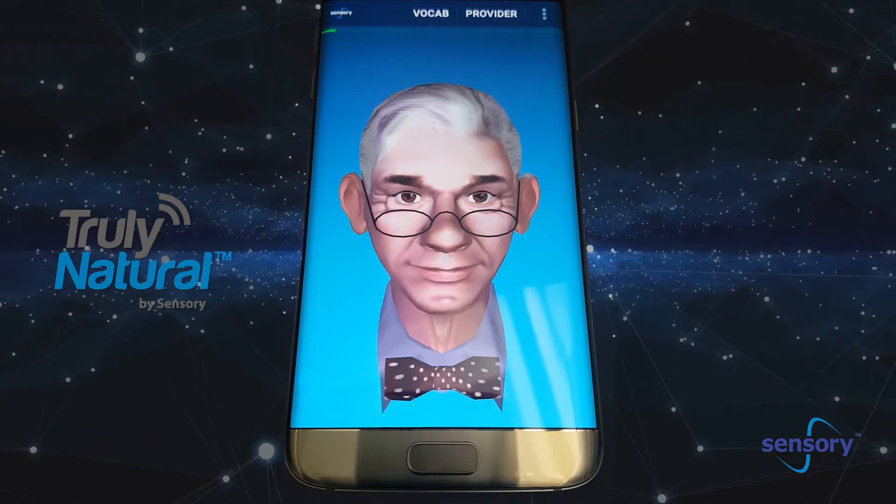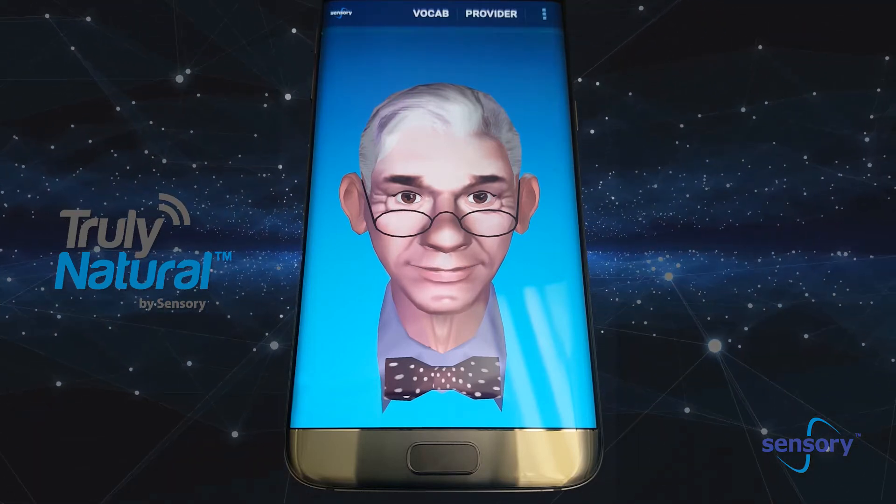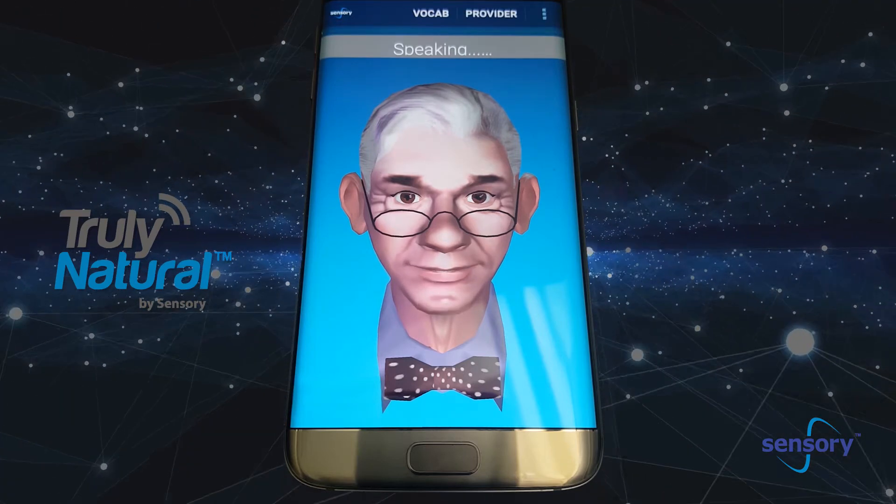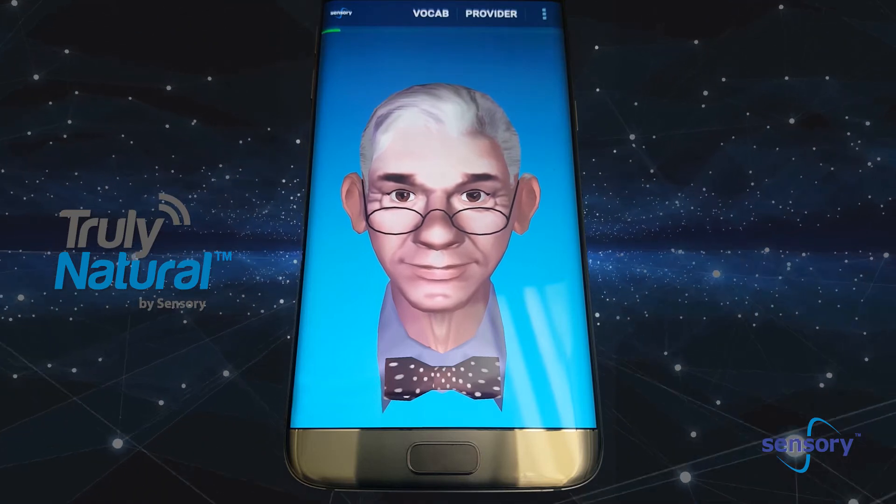I'll take a medium extra hot dry cappuccino. Okay, one medium extra hot dry cappuccino. Something else? No thank you.